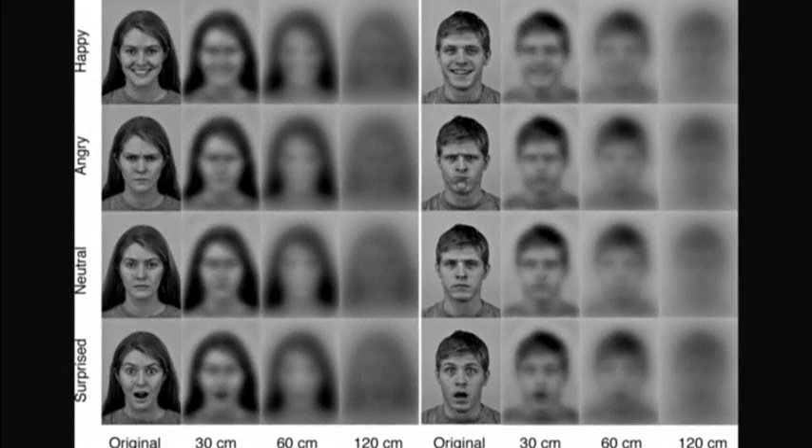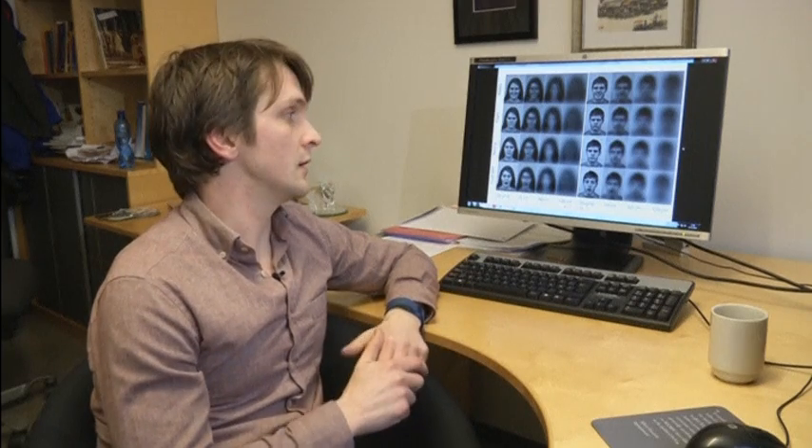Team member Olaf von Hofsten is developing an app that allows parents to download photos and see how their child views them. We take lots of images today with our cameras and with our phones, and any of those images can be filtered in the same manner just to show what newborns see.